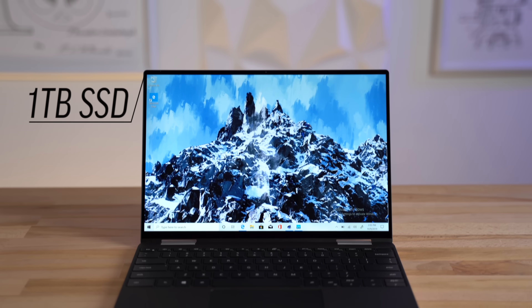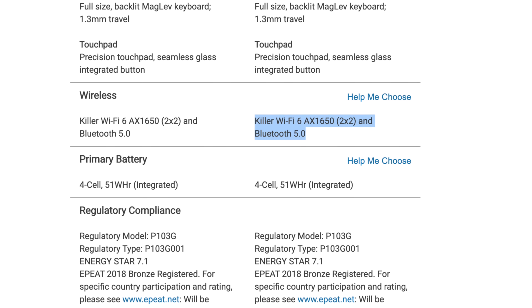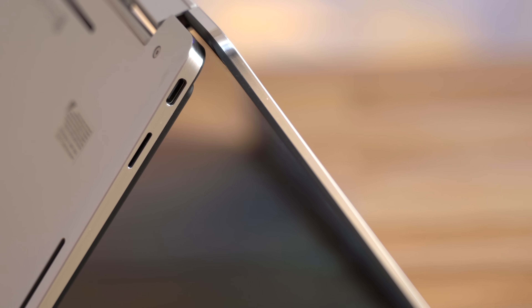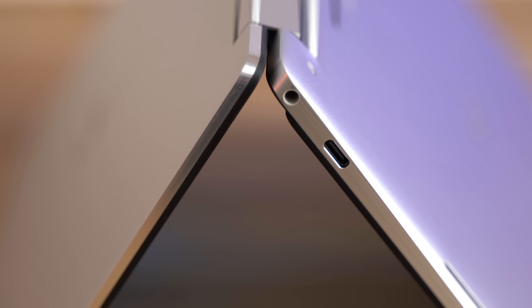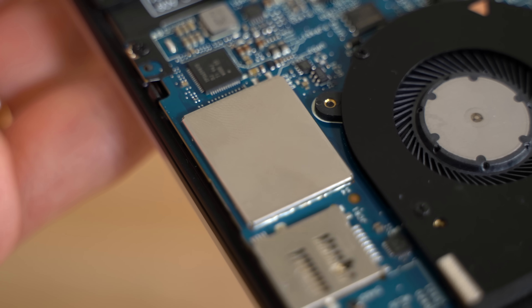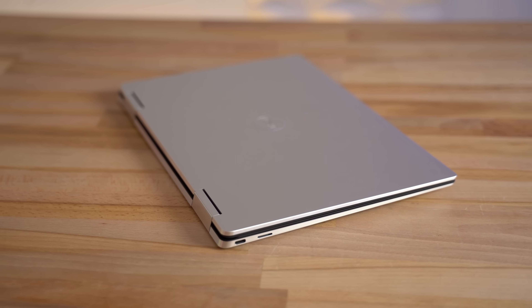A big plus is that you can get up to 1 terabyte of storage. It's also packing some killer wireless specs, like Bluetooth 5 and top-of-the-line WiFi 6, which is basically as future-proof as you can get right now. As for ports, we still get a microSD card slot, and now we get two Thunderbolt 3 ports on this year's 2-in-1. All of the components are soldered onto the motherboard, which is a downside for upgradability, but that's the price you pay to get such a thin and light premium design.